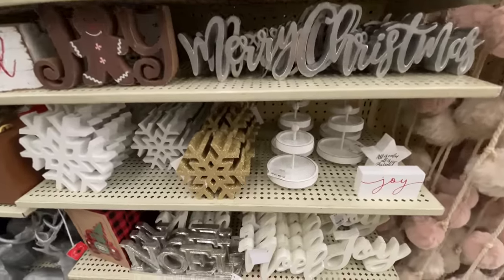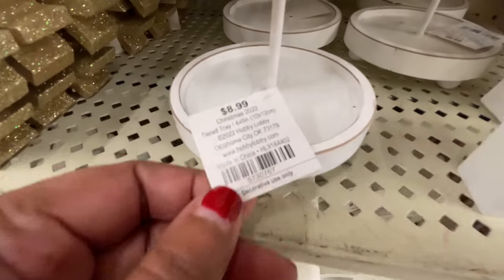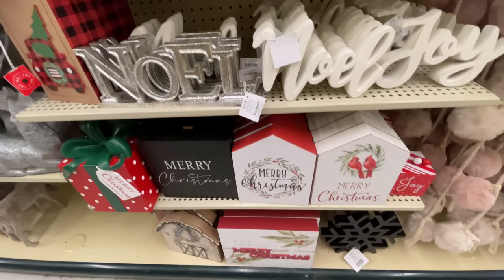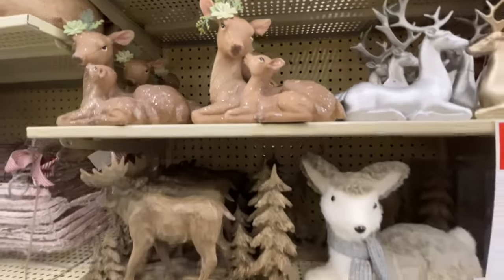Bet you anything come next year I'll regret it, because when it's closer to next year and I finally finalize what I want to do, I probably will want them and I could have gotten them at such a good price. But such is life — we move on. It is what it is.